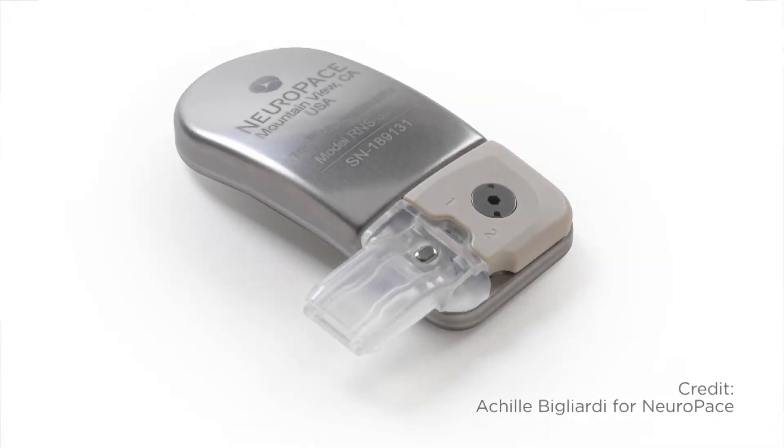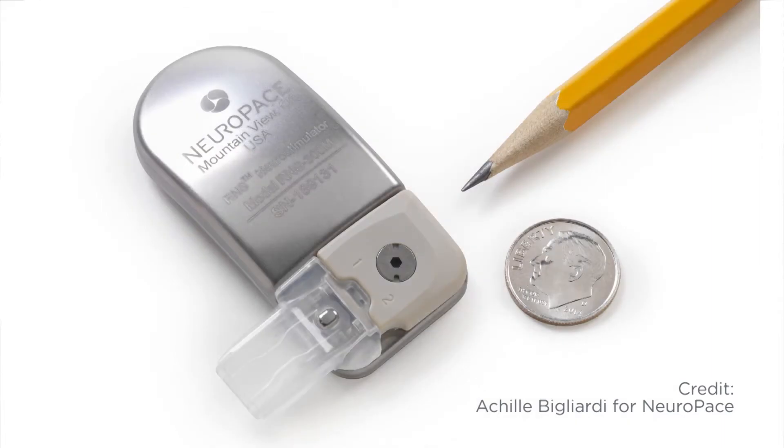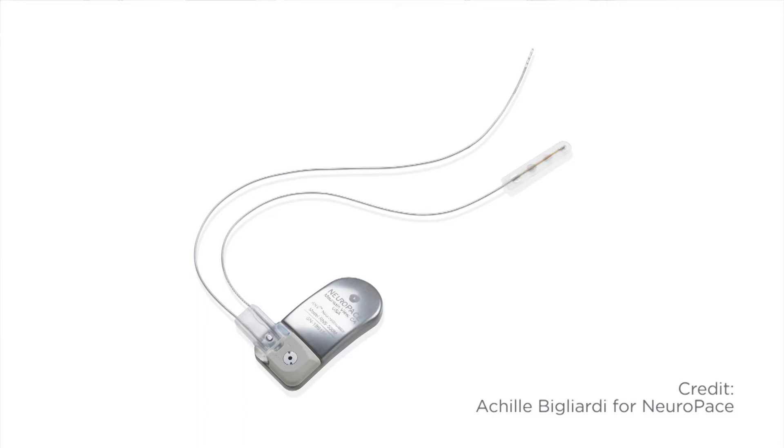This is an implanted brain stimulation device that was approved by the FDA about one year ago. We've successfully implanted patients here over the last several months. We can teach this little device how to properly detect the seizure signature. It feels when a seizure is coming on, and then the device will zap it.